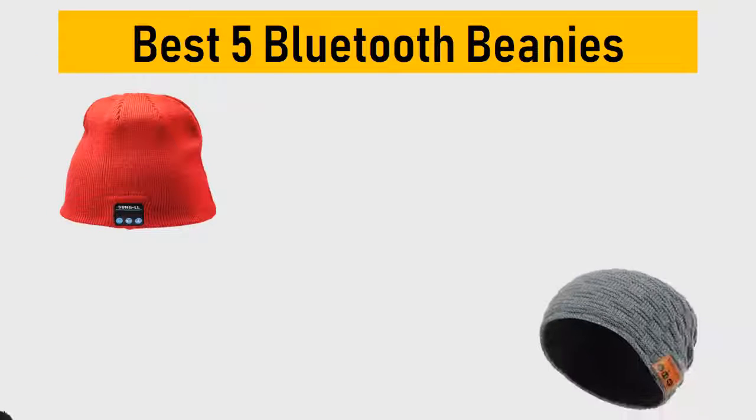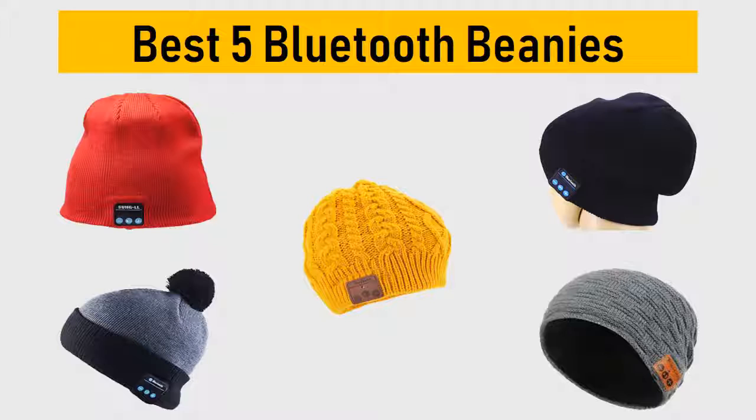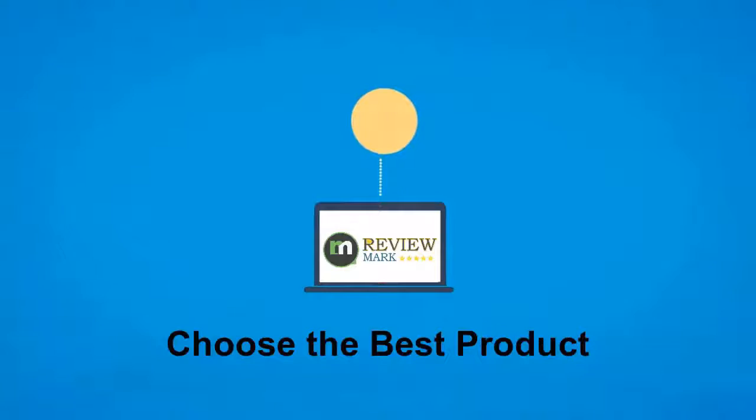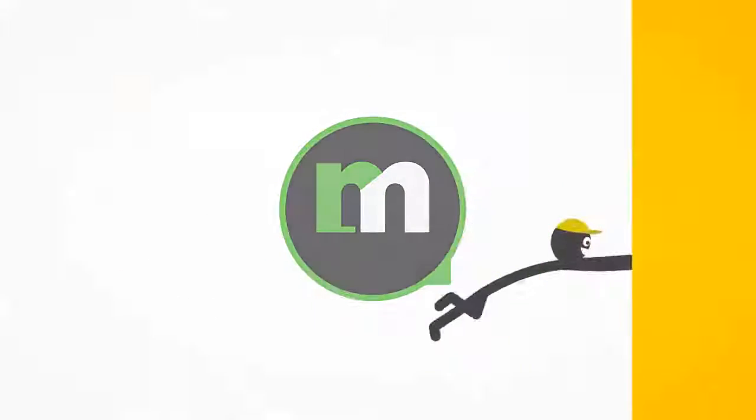Best 5 Bluetooth Beanies. We tried to list them based on their price, quality, durability and more. Okay so let's get started with the video. Hi, this is ReviewMark. We will happily help you to choose the best product. Keep watching and subscribe to us.